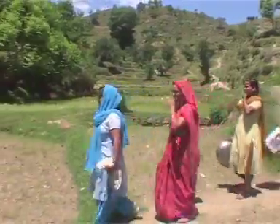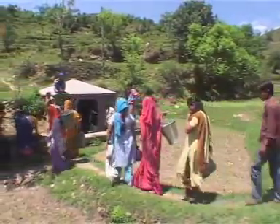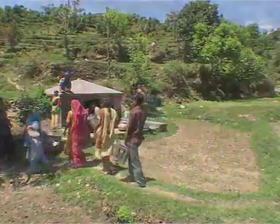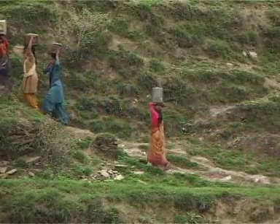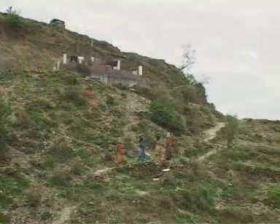In the Himalaya, people have traditionally relied on springs and tapping subsurface water into naulas or baoris as their primary source of drinking water. Over the years, severe environmental degradation has led to poor recharge or complete drying up of their primary water sources.